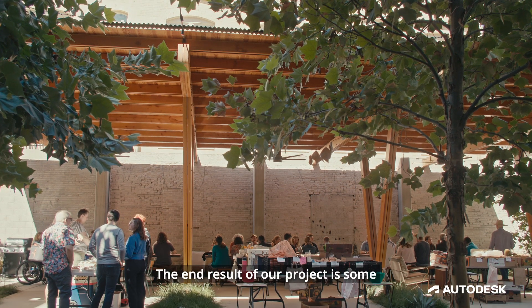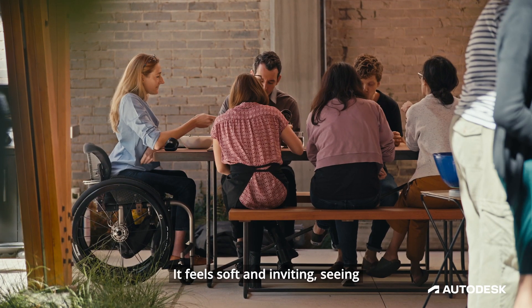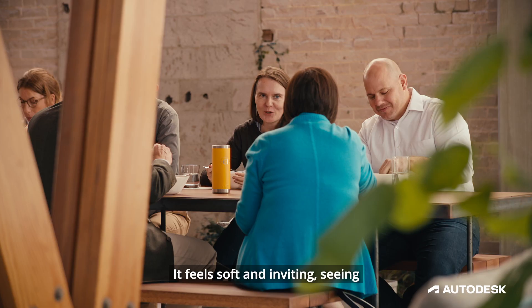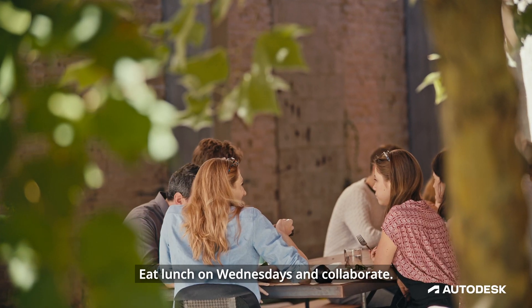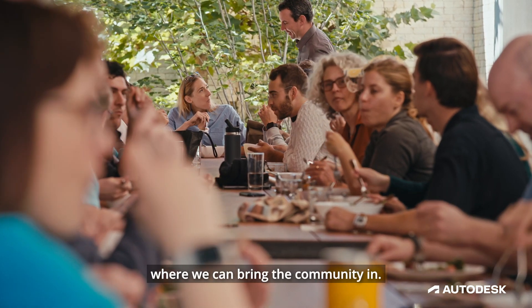The end result of our project is some really creative collaboration and design. It feels soft and inviting — seeing everybody enjoying it, eating lunch on Wednesdays and collaborating, having these large gathering spaces where we can bring the community in.